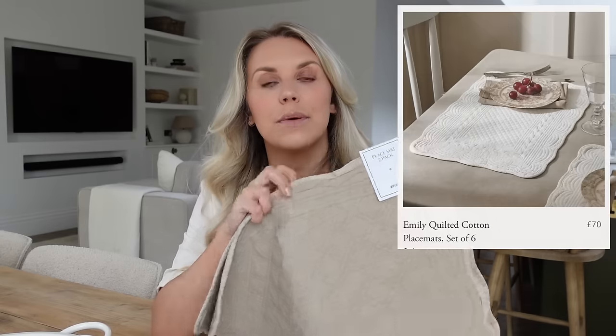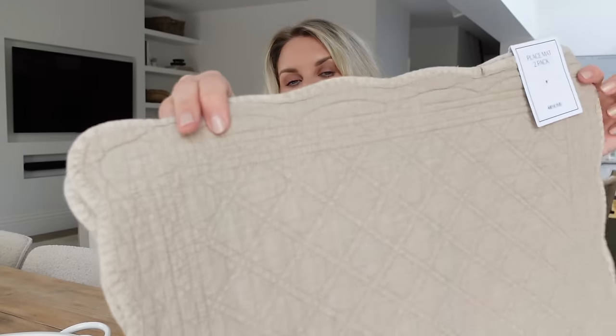Neptune also have very similar placemats — the Emily placemats in white and blue — in a set of six for £70. The White Company charges £20 for two, while these H&M Home ones were £12.99 for two. Of all the colours across the White Company and Neptune, this washed sage green is actually my favourite.